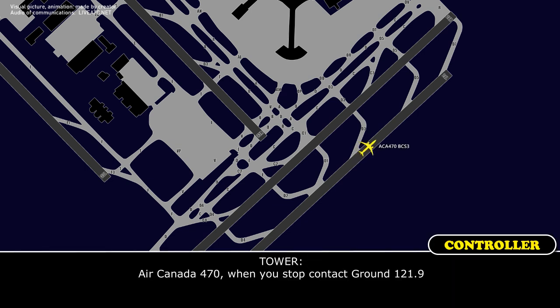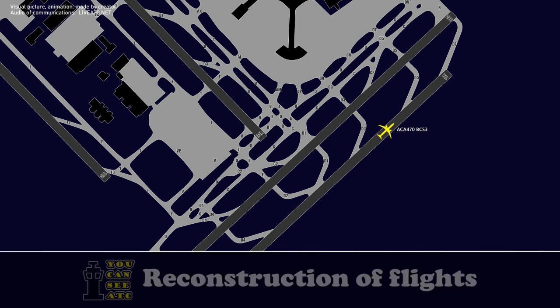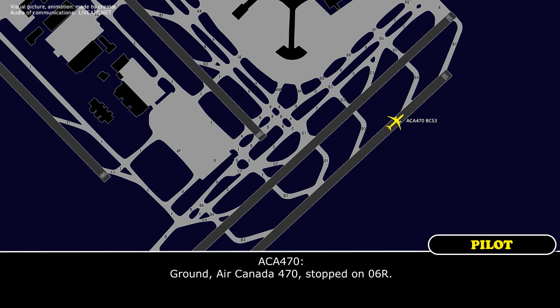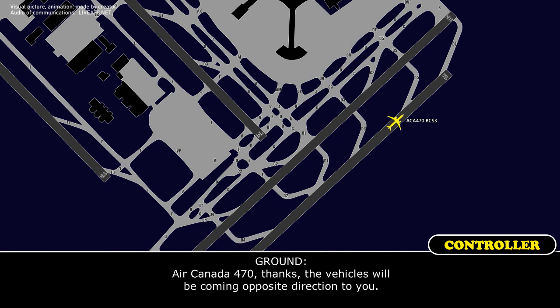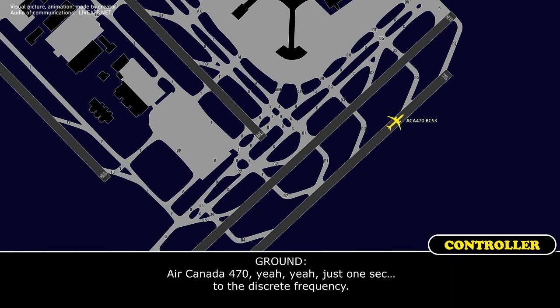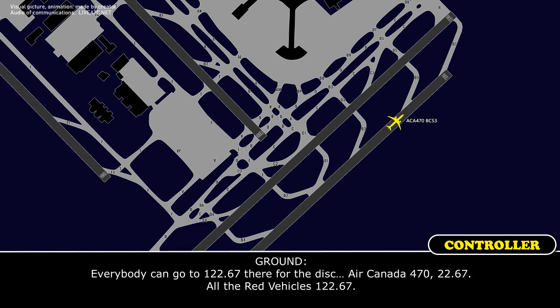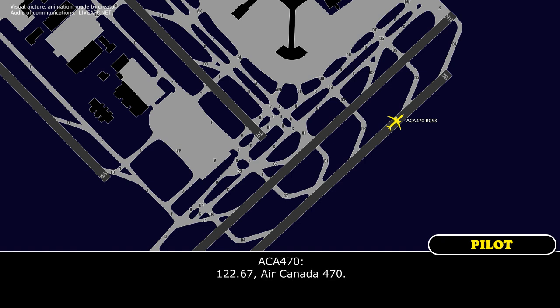Air Canada 470, when you're stopped, contact ground 121.9. 121.9, Air Canada 470. Air Canada 470, stopped on 06 right. Air Canada 470, roger — thanks for the heads up on the vehicle coming from the opposite direction. Air Canada 470, just one second — may I get a discrete frequency? Copy. Everybody go to 122.67 for Air Canada 470 and all the ground vehicles, 122.67. 122.67, Air Canada 470.